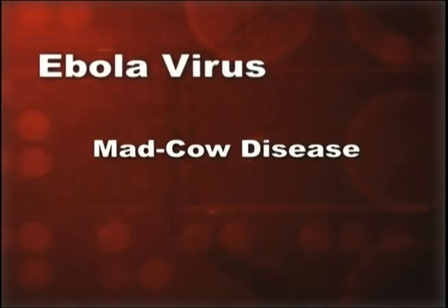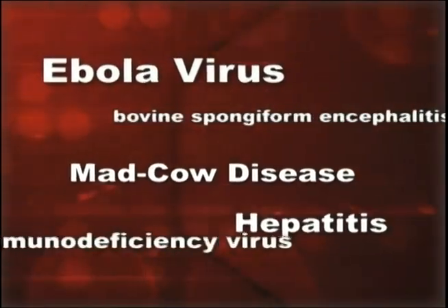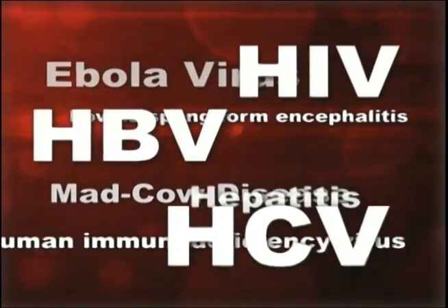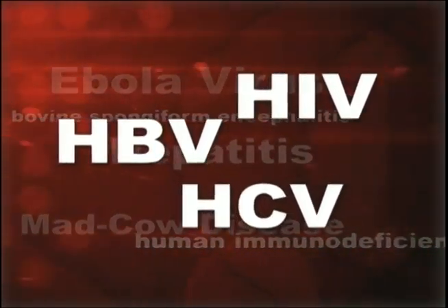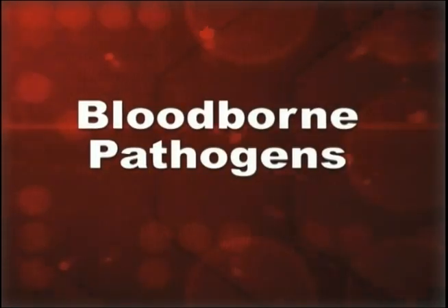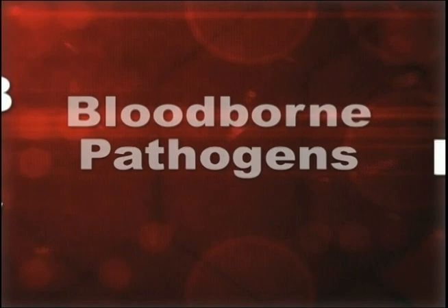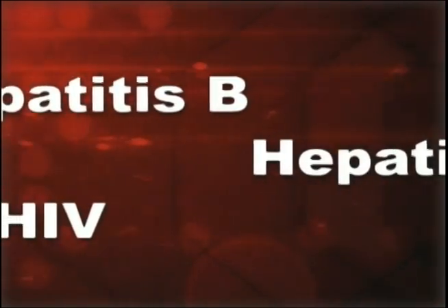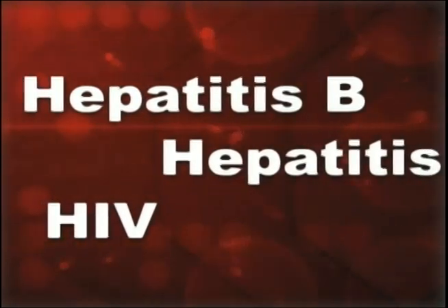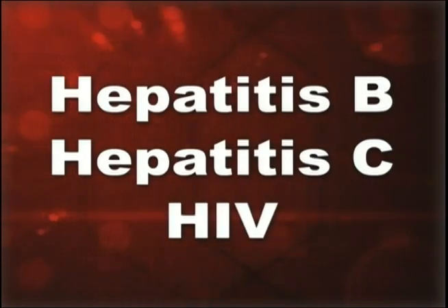Very real and deadly blood-borne diseases are out there — diseases such as the Ebola virus, mad cow disease, hepatitis, and HIV. However, you can protect yourself from them. These diseases are called blood-borne pathogens because the organisms that cause them are carried in blood. When we talk about the blood-borne pathogens you may face daily in this country, we're mainly talking about hepatitis B, hepatitis C, and the human immunodeficiency virus, or HIV.